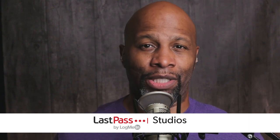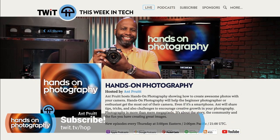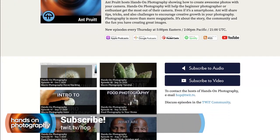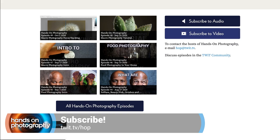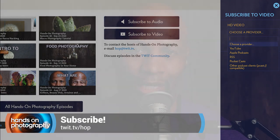If this is your first time checking out the show, consider subscribing right now. Just open up your favorite podcast app or YouTube and look for Hands-On Photography and hit subscribe. Or you can head on over to our website, twit.tv/hop, and you'll see all of our subscription options right there so you can get the show automatically each and every Thursday once it's published.